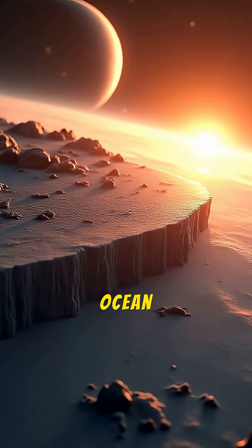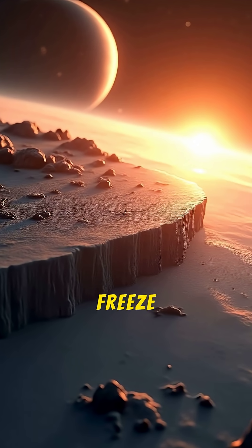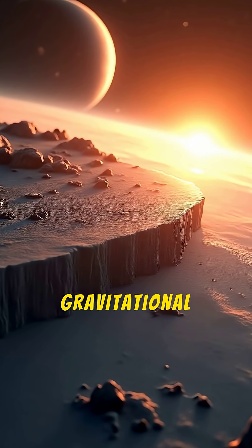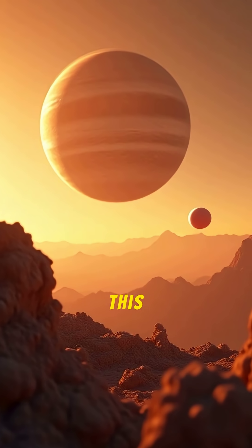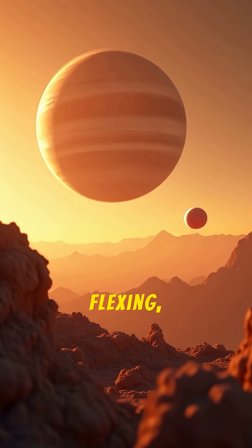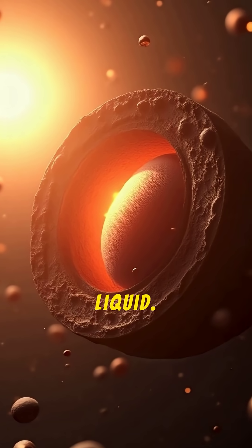Also, the ocean is kept liquid by tidal heating. Europa's ocean doesn't freeze solid because of the immense gravitational tug of war between Jupiter and the other Galilean moons. This constant stretching and flexing, called tidal heating, generates enough energy to keep the interior warm and the water liquid.